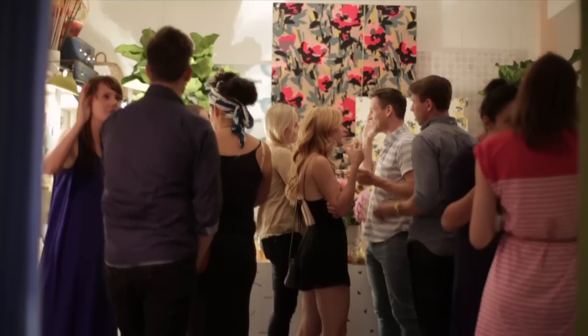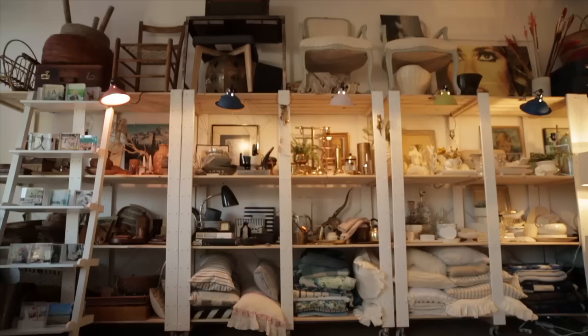We are thrilled to be partnering with Emily Henderson as she unveils her new studio after all these years of working out of her home. It is a bigger space and it's feeling a little bit more grown up, so on one side of the space is all these crazy shelves, and then on the other side is a bunch of wallpaper panels that we're going to use for Instagrams and social media posts.